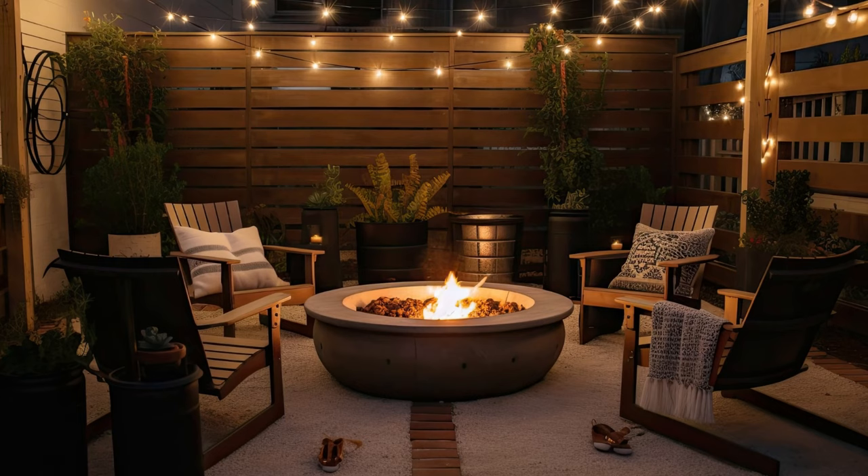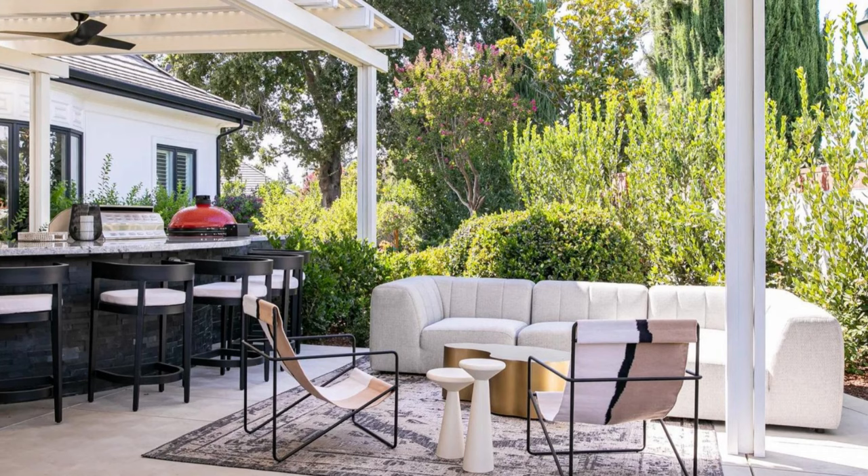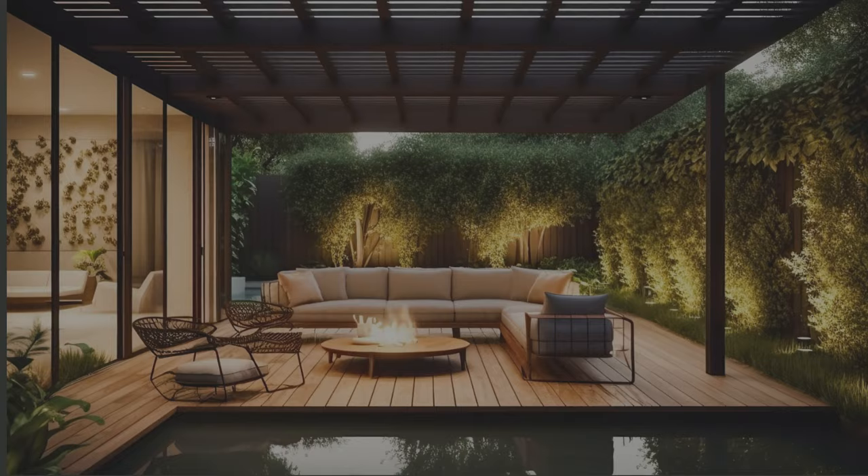Fire pit shade structure — install a shade structure or pergola above your fire pit area. This not only provides relief from the sun during hot days but also creates an inviting year-round outdoor gathering space. Add retractable canopies or curtains for further flexibility and style.